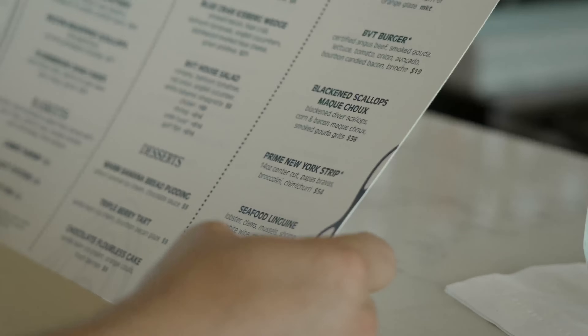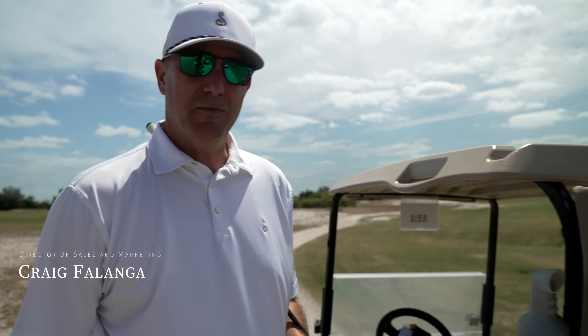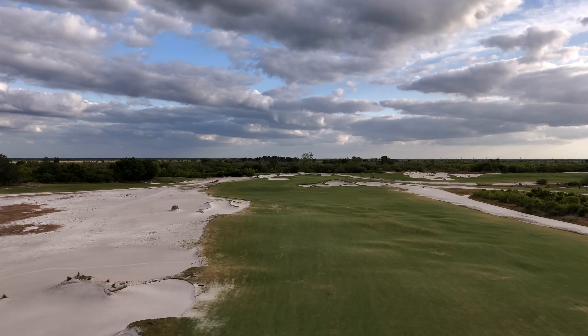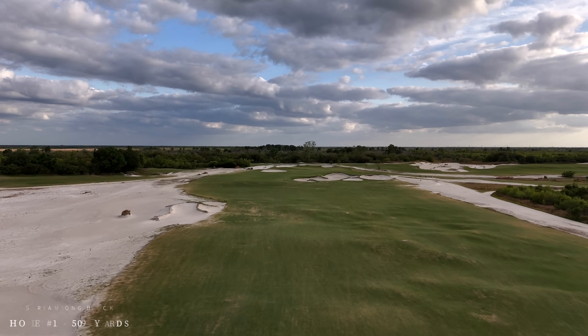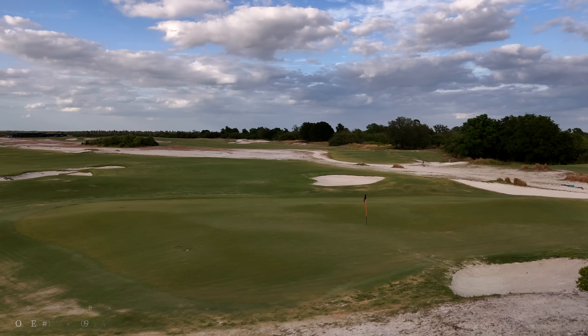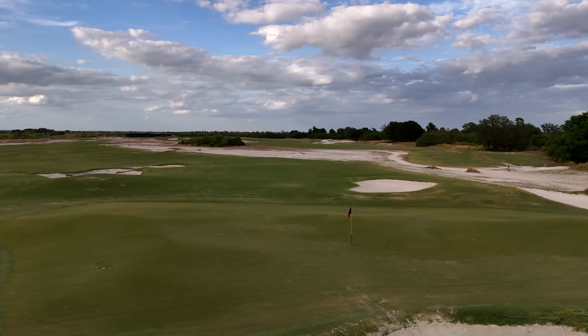Craig, what are we looking at for this first hole? First hole, par five, sometimes reachable — a little windy today so may not be — but a very generous landing area. The layup's going to leave you just short of the big cross bunker, and then you should have like a wedge, maybe nine iron at most in. Good birdie opportunity right out of the gate.